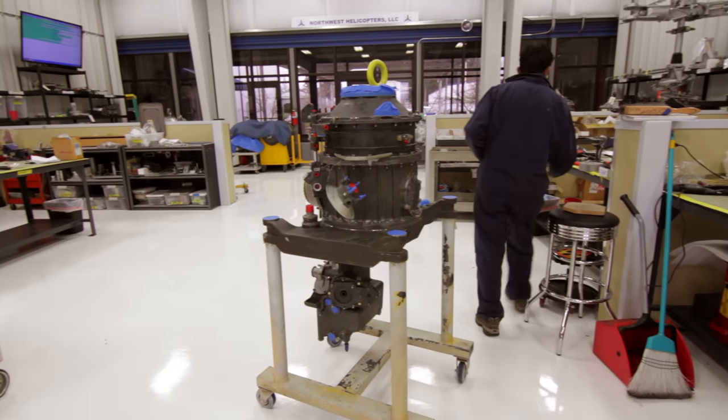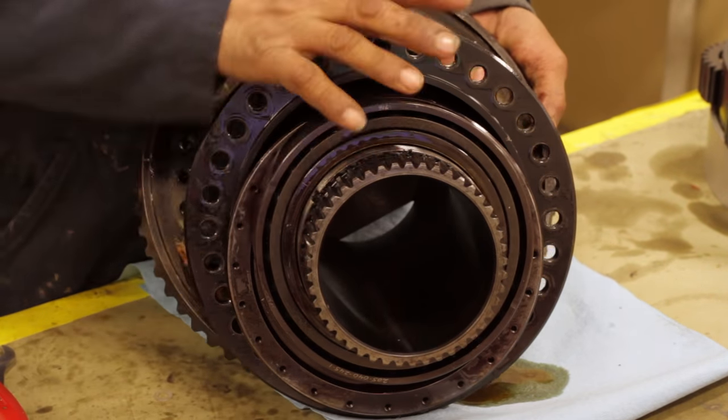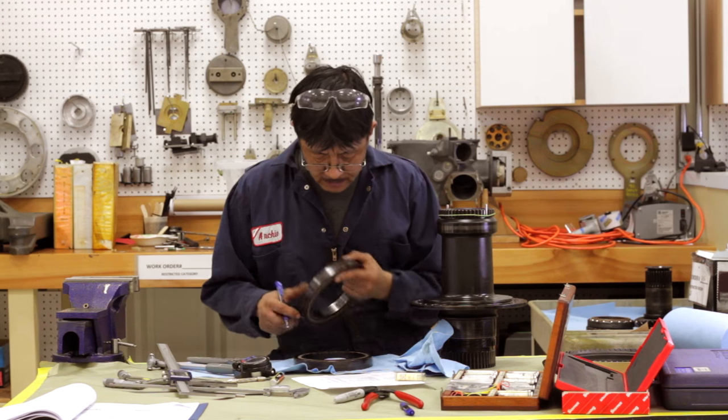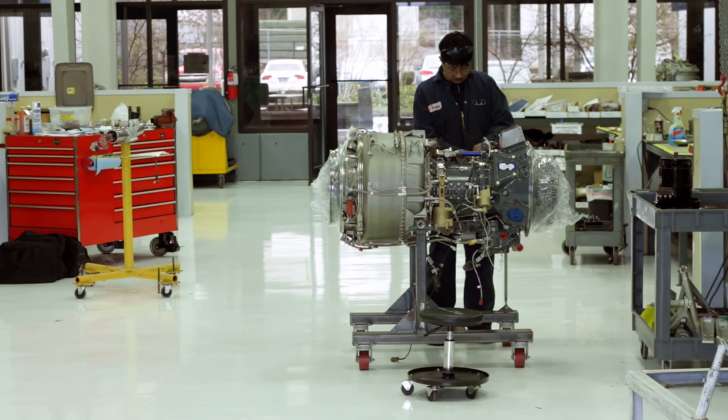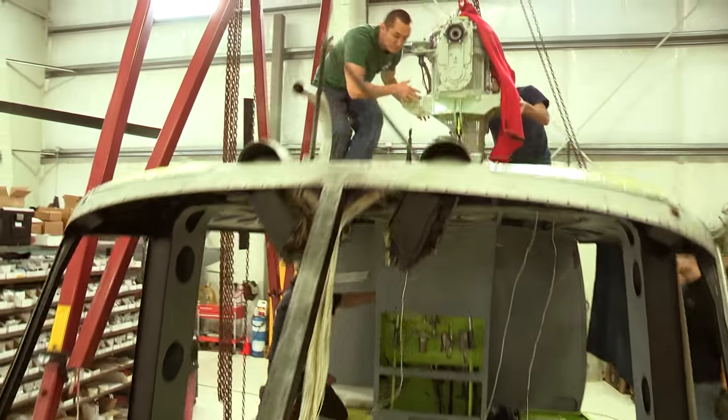The rotating components of the helicopter will go into our overhaul facility that does just the component overhauls. These individual components will all be disassembled, inspected, and fully overhauled, reassembled, and be ready for the helicopter fuselage when it returns to the assembly area.